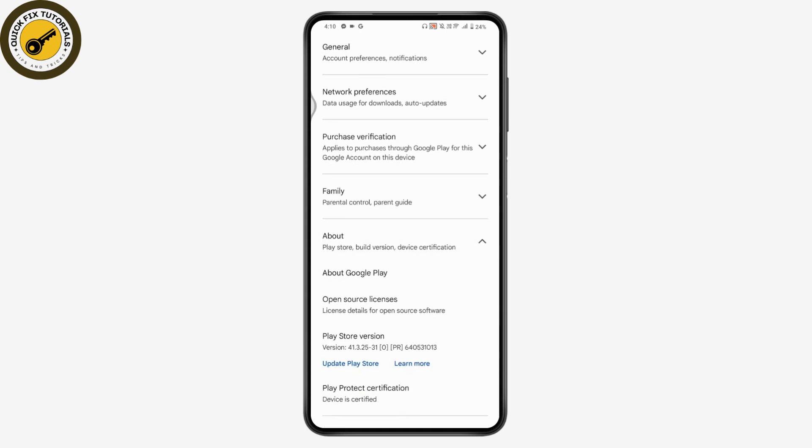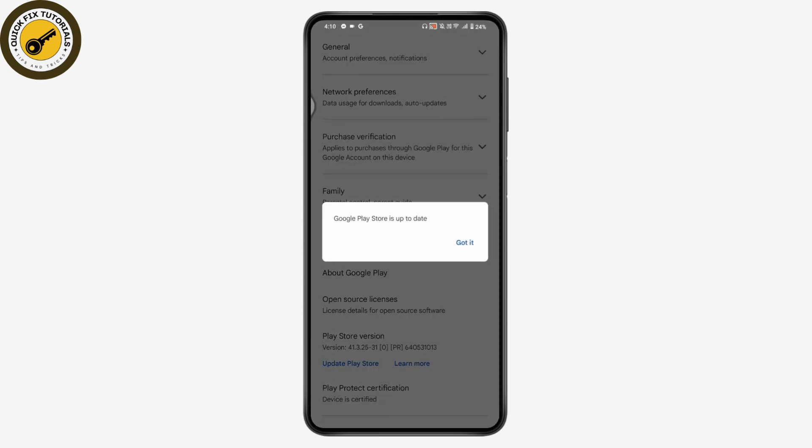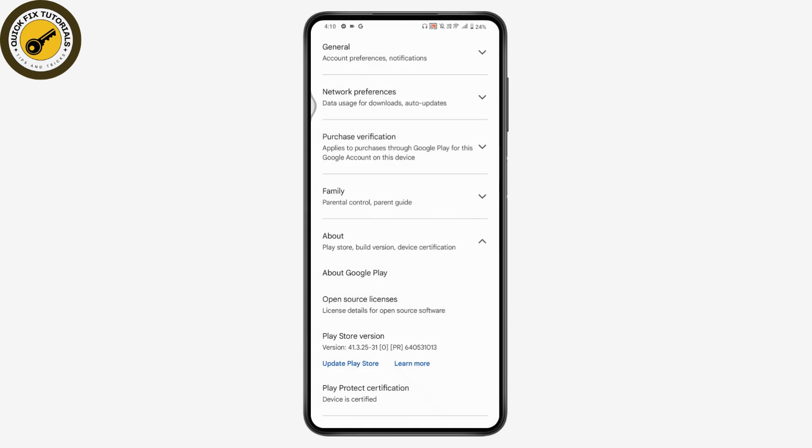Scroll down, and if you haven't updated your Play Store, tap Update to update it. If it says 'Google Play Store is up to date,' tap Got It.